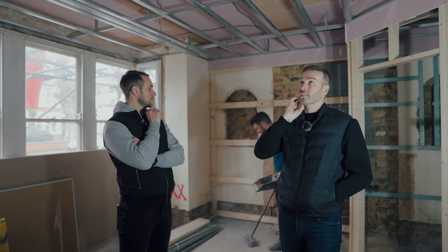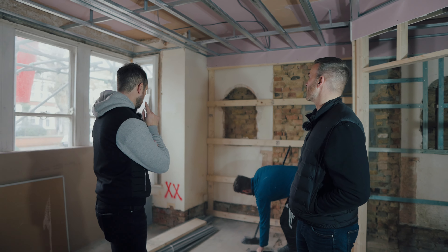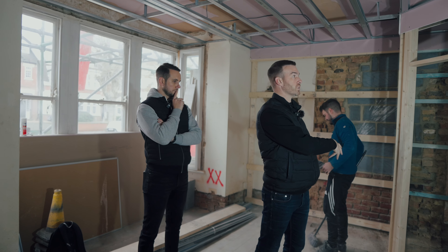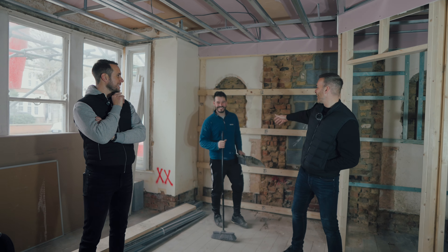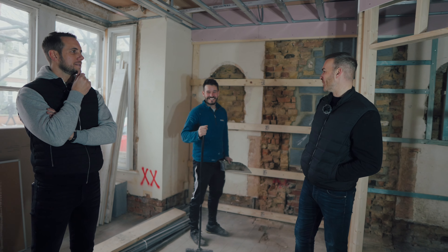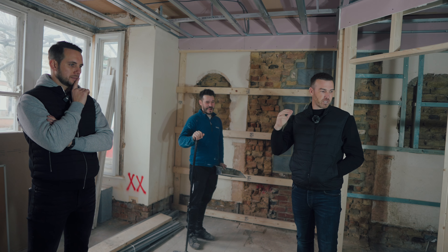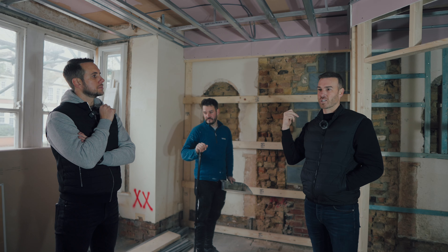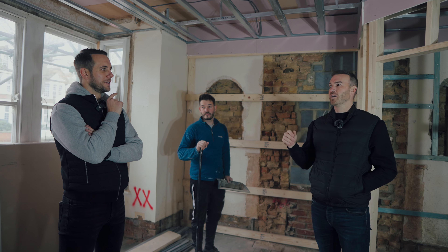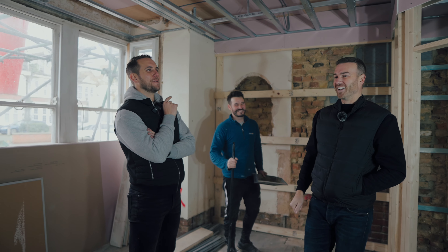We're down in bedroom one — again, like upstairs, you can see the first fix electrics gone in with fire-protected cable, and the internal walls forming the ensuites. We're having a big clear-up because tomorrow we've got an HMO tour. This is Brother Lewis, who was left out of the staff intros in the last episode. We've got investors, solicitors, estate agents, commercial brokers, and mortgage brokers coming down. There are about 50 people on the HMO tour — I've actually had 100 registrations.